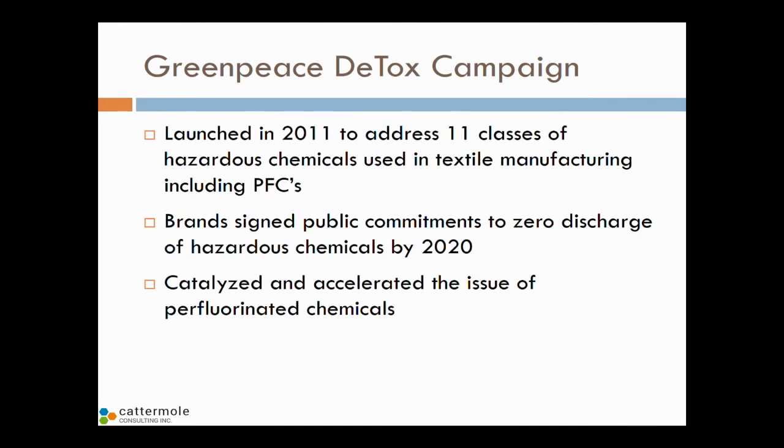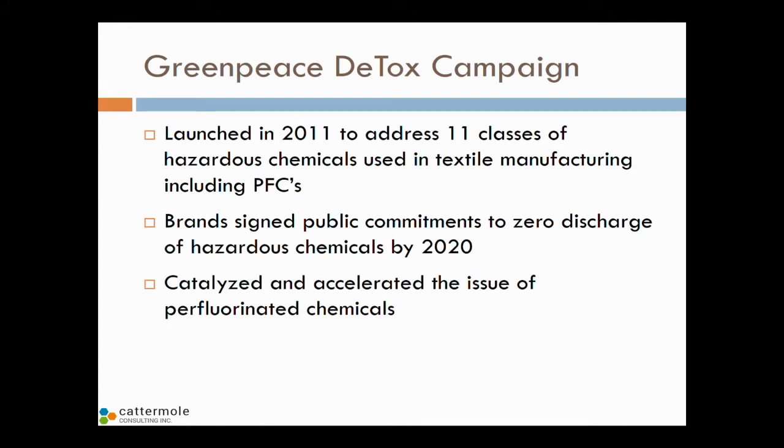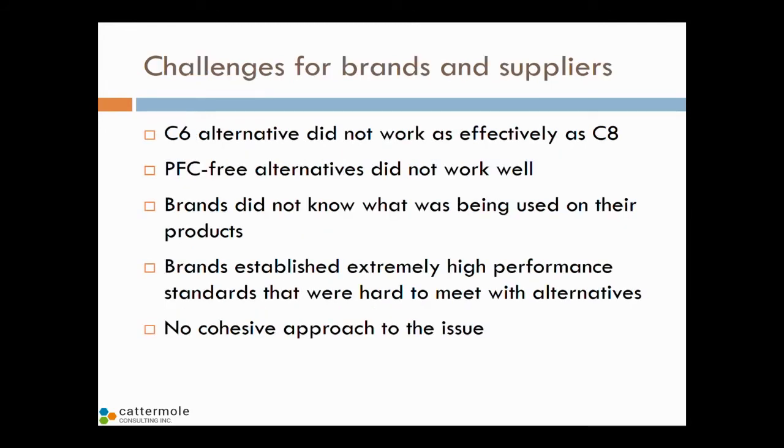Fast forward to 2011 and our friends at Greenpeace initiated the detox campaign — a global campaign against big leading apparel brands to eliminate 11 classes of hazardous chemicals by 2020: out of water, out of air, out of product entirely. Perfluorinated chemicals was certainly one they're really driving hard. Each brand that was campaigned against by Greenpeace signed a public commitment to zero discharge of hazardous chemicals by 2020. Greenpeace really accelerated and put pressure on brands, catalyzing an industry approach to address perfluorinated chemicals.